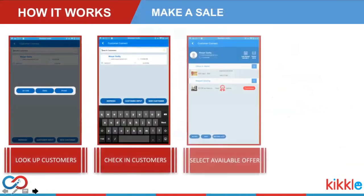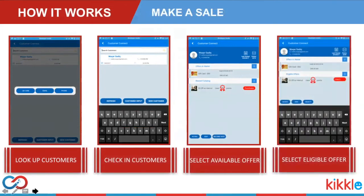Using Customer Connect is also simple. You ring up the sale of items in the normal way and select the charge button to go to the payment screen. From the tender screen, select Customer Connect, then attach a customer to the sale by either looking up an existing customer or creating a new one. Finally, finish the sale by making the payment in the normal way.